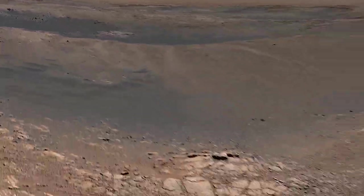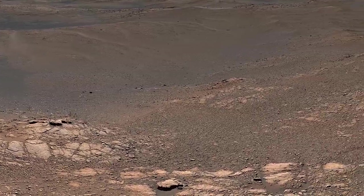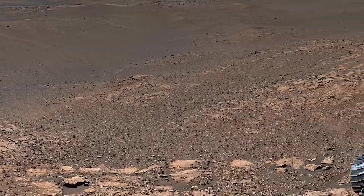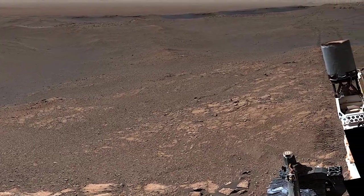Curiosity is exploring a clay-bearing region on the side of a mountain. This ancient landscape was the site of lakes and streams billions of years ago. They left their clues in the finely layered, clay-rich rock.